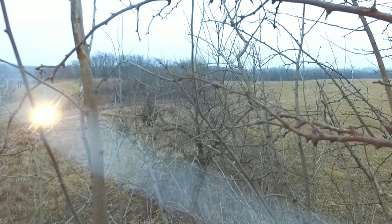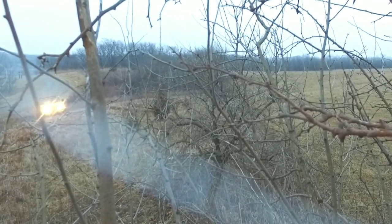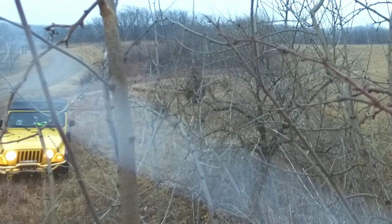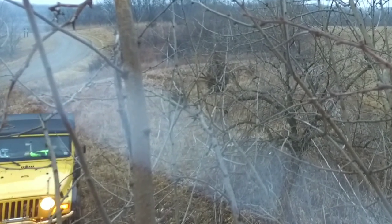Might as well drive up and see about going and getting it. Time to step out and assess the situation and wait for my buddy.